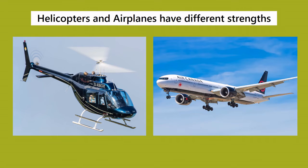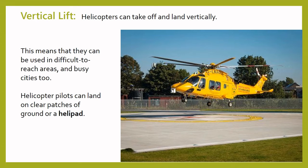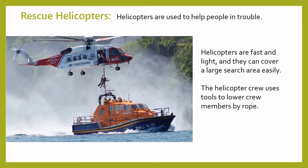When we think of flying, we usually think of either airplanes or helicopters and we know that both do different jobs. While airplanes are popular for long journeys and can carry a lot of passengers across a huge distance, helicopters have different strengths. Because helicopters can take off and land vertically, they are much easier to land than an airplane. Usually, a clear patch of ground or a helipad is all that is needed. This means they can be used in very busy areas, and in some big cities there are buildings with landing pads on the roof. Helicopters are often used by rescue teams when a person gets into trouble on land or at sea. They are fast and light and can cover a search area easily, and tools can be added so that a crew member can be lowered by a rope to help the person in trouble.